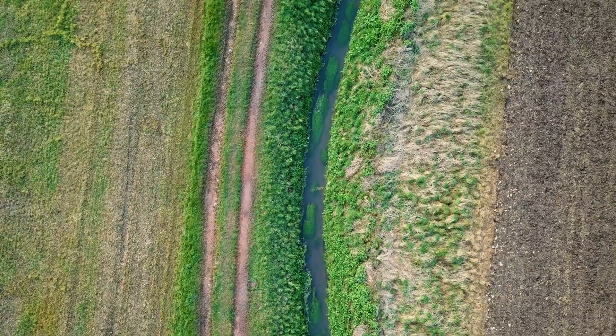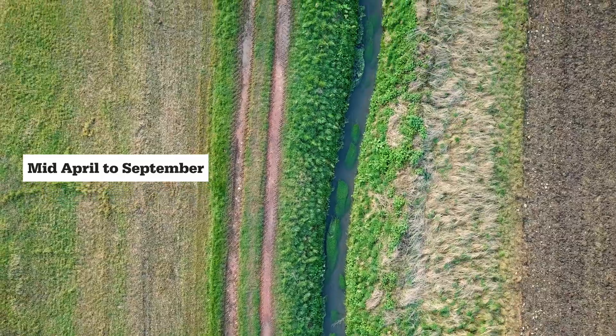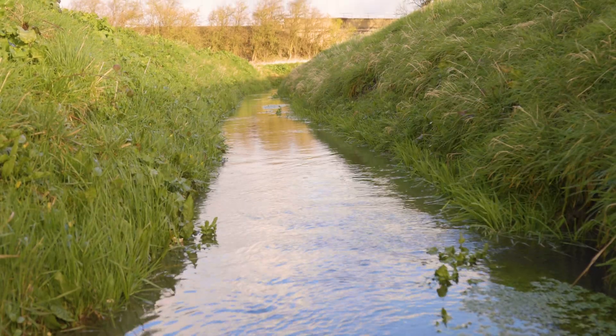The best time of year to look for water voles is from mid-April to September, when there is plenty of vegetation around. There are lots of little clues that can help you tell whether water voles are nearby.